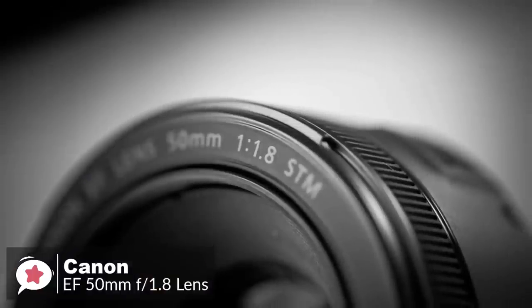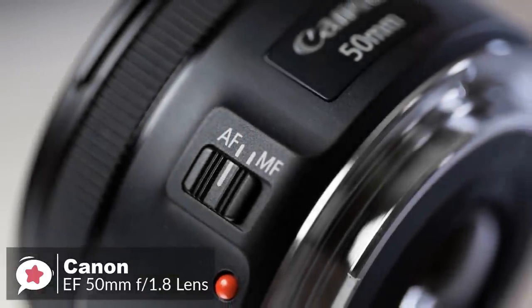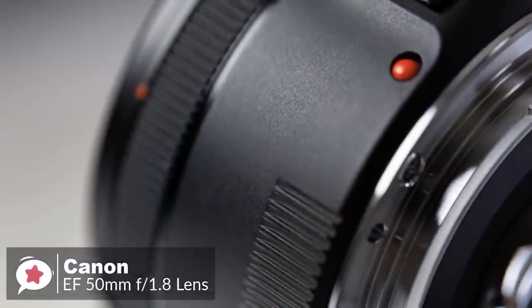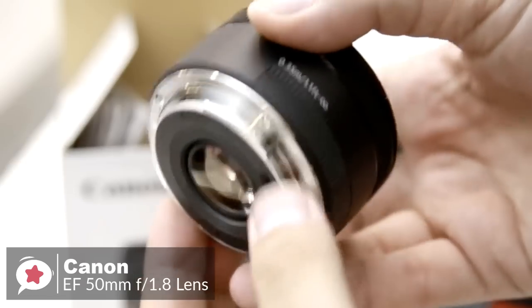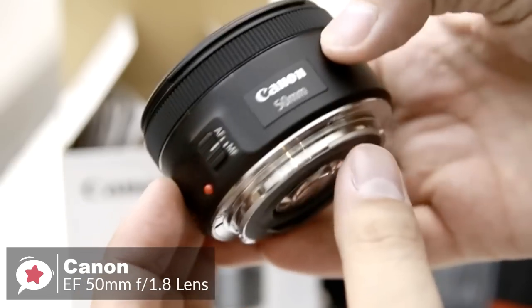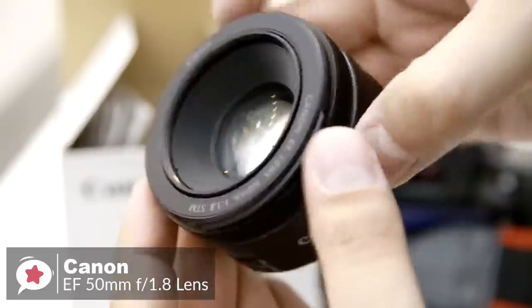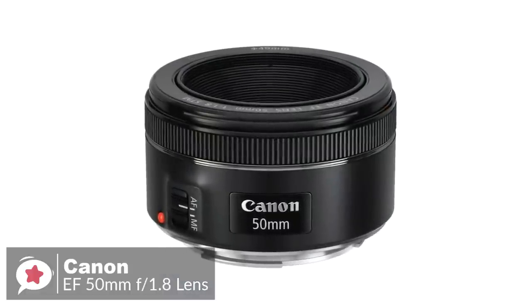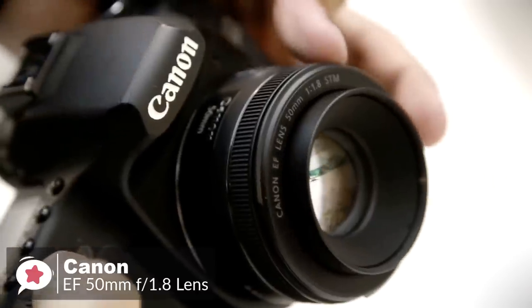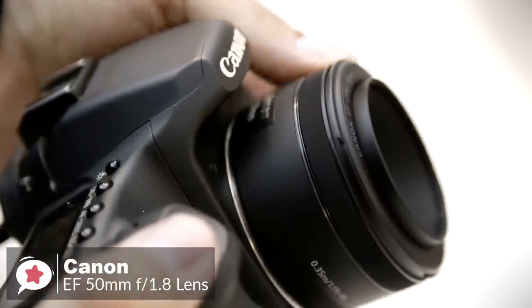Design-wise, as you would expect from such an inexpensive lens, build quality is good rather than outstanding. The Canon EF 50mm f1.8 STM feels solid in your hand despite the all-plastic construction, with a metal mount adding to the solidity. The focusing ring is very narrow but has a rigid rubberized grip band that assists with fingertip operation. Polarizer users should be pleased that the 49mm filter thread doesn't rotate on focus.